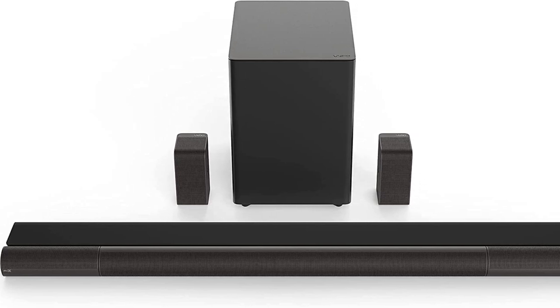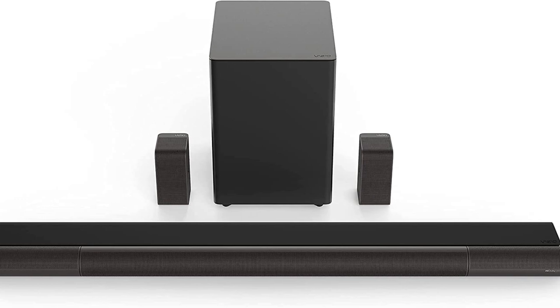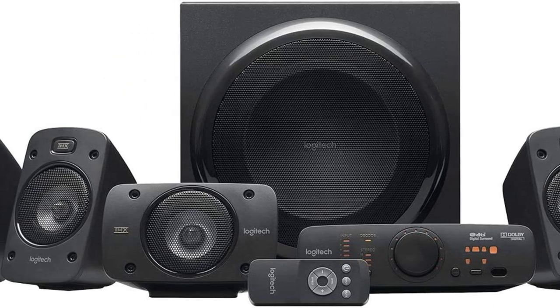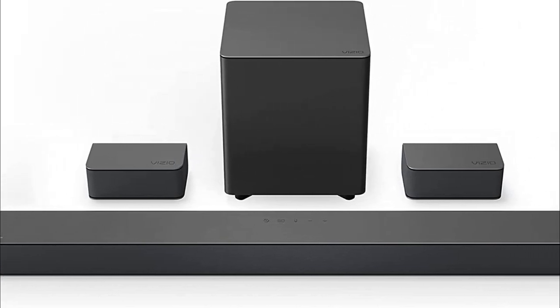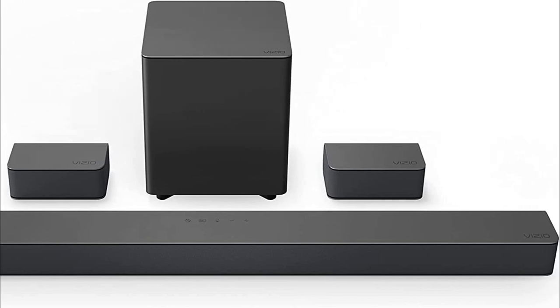Looking for the best home theater systems for you? Then you're in the right place. We've assembled a list of the top 5 home theater systems that we've reviewed. We have reviewed many products and selected 5 based on performance, unique features, and many users. If you can't find a home theater system that suits your needs exactly, keep this video for future updates.